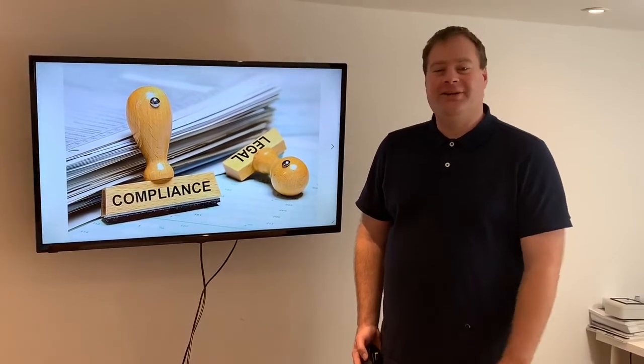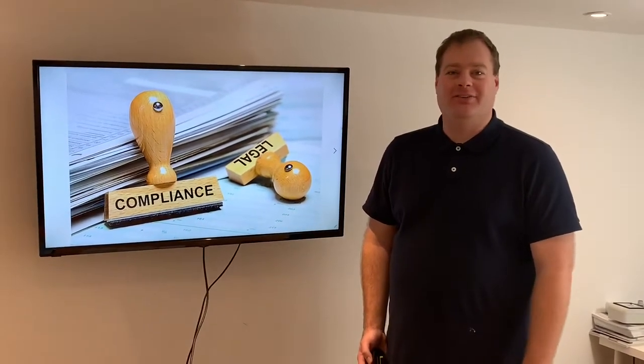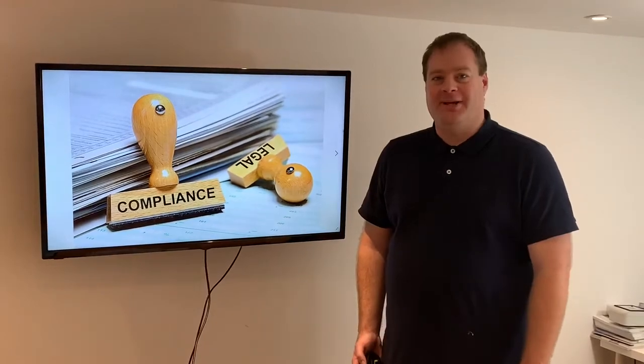Did you know it is a legal requirement to assess slip risk? Is it something that you're doing?